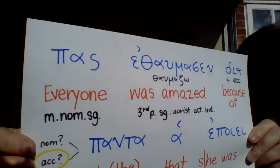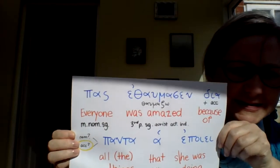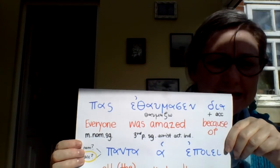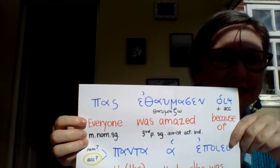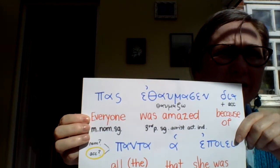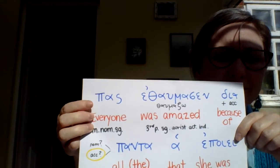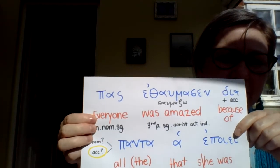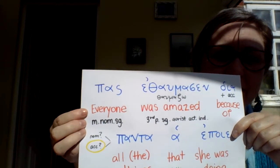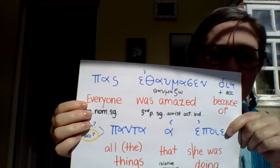'Pas' is in the masculine singular. We couldn't really translate it into English as 'all' because it's singular. So we think: it's not neuter, so it's more about human beings than about items, and it means 'all' except it's singular — one way to do that is to say 'everyone.' So there we have 'everyone.'